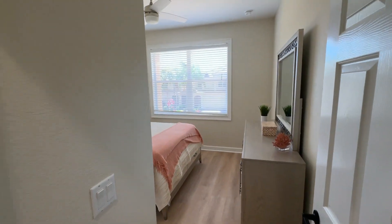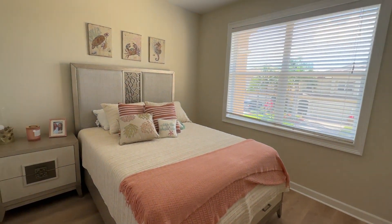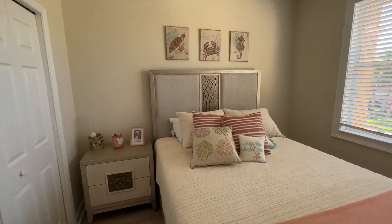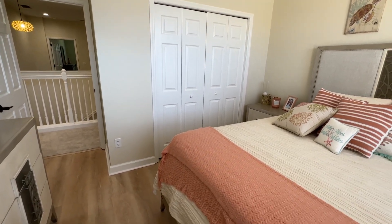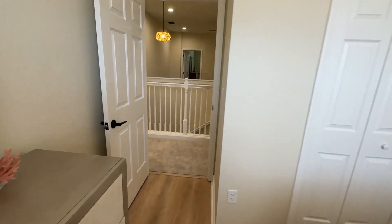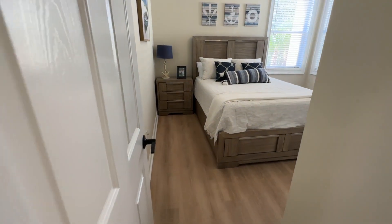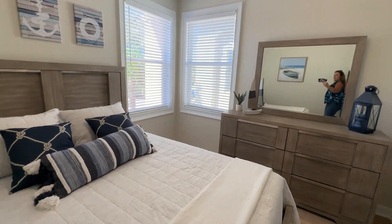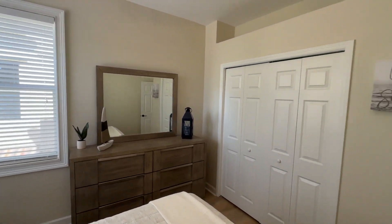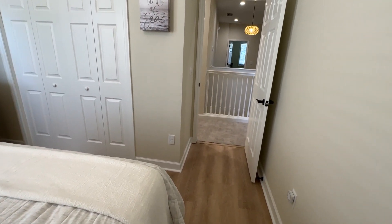So split bedrooms — master on one side, other two bedrooms on the other. Here is bedroom number two, with a nice big window. Everything in this home is neutral, clean, and fresh. Bedroom number three is a similar size but a completely different layout, so they do live a little differently. This one's got two corner windows. Same closet, and again the same flooring throughout — new carpet in the loft and stairs.